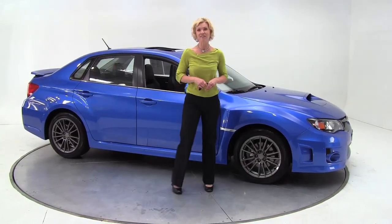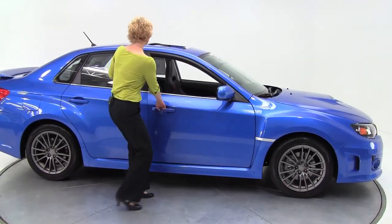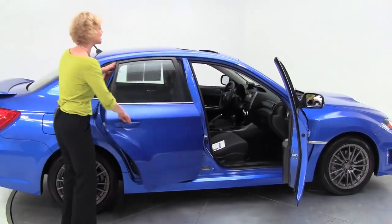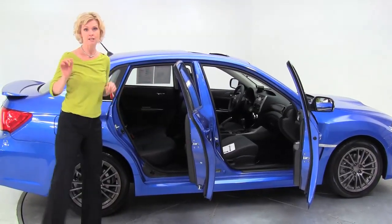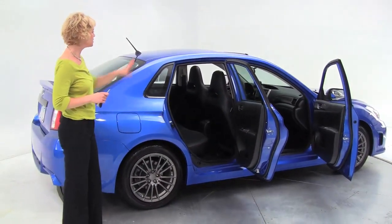Well hello there everybody, this is Erin coming to you once again from Feldman Nissan, Bloomington, Minnesota with something pretty special. This is a 2011 Subaru Impreza WRX sport tuned suspension. Check out those awesome brushed alloy wheels.